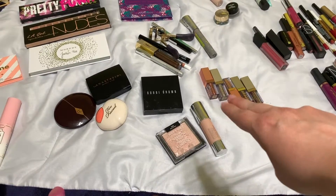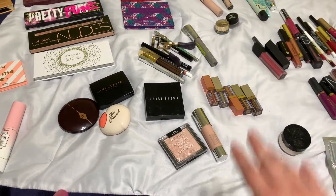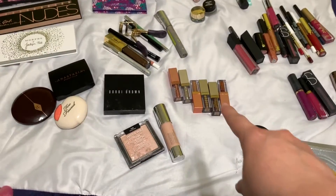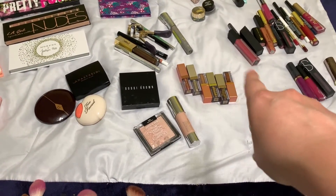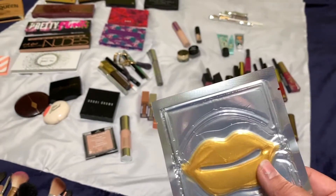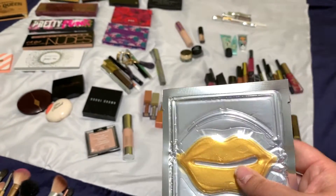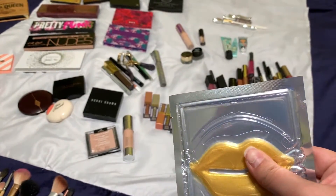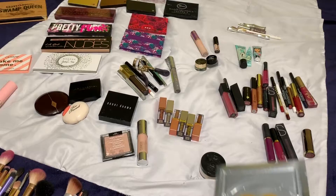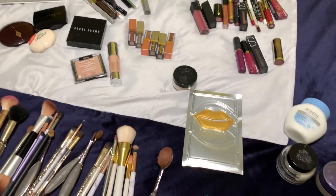And my Clinique highlighting sets. My Stila Christmas set — this one is supposed to be over here — those I got for Christmas. I recently tried one of these the other day just to see what it does. It came in a pack of six from TJ Maxx, so I thought they were pretty cool. I can do a video on those if you guys want to see.